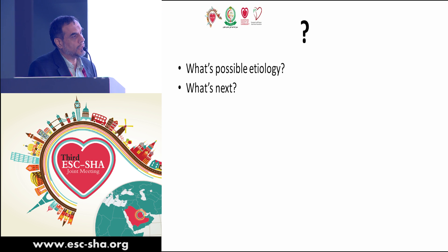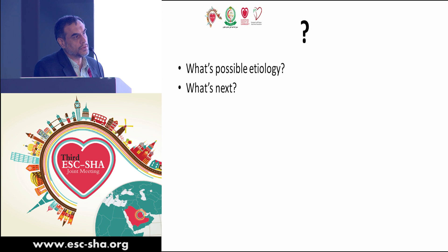Would you operate on this patient? She is at 22 weeks of pregnancy. What kind of symptoms does she have?